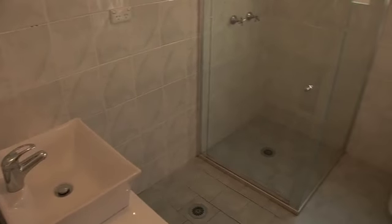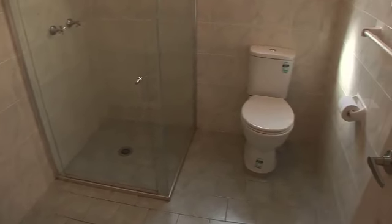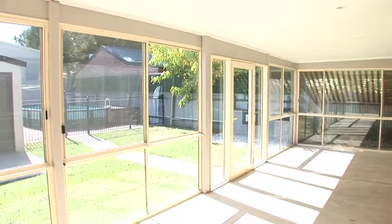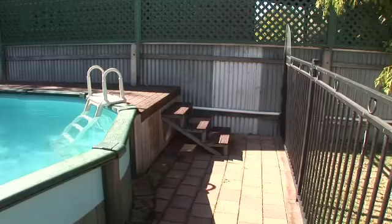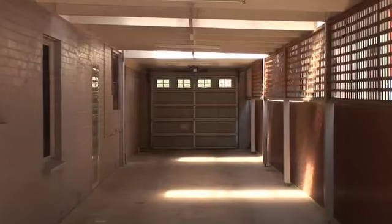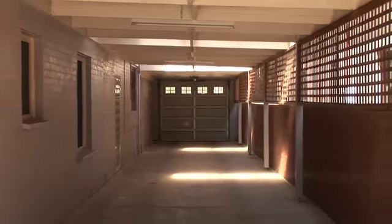The main bathroom has also been completely renovated. Glass French doors lead out to the enclosed entertaining room with access to the rear yard including a semi-recessed pool, large shed with workshop space and carport offering plenty of undercover parking.